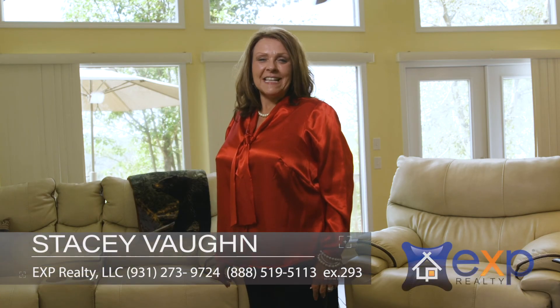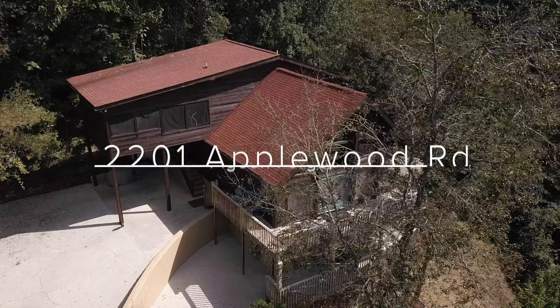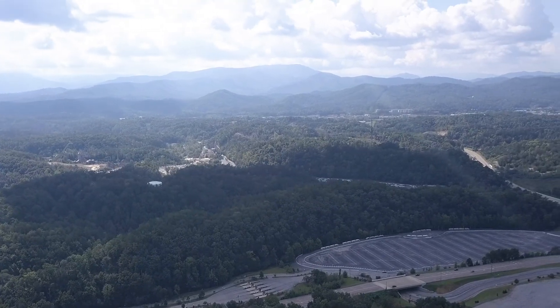Hello, I'm Stacey Vaughn with eXp Realty, and today I'm coming to you from 2201 Applewood Road in Pigeon Forge, Tennessee, just three-tenths of a mile from the Dollywood Gate and Splash Country.